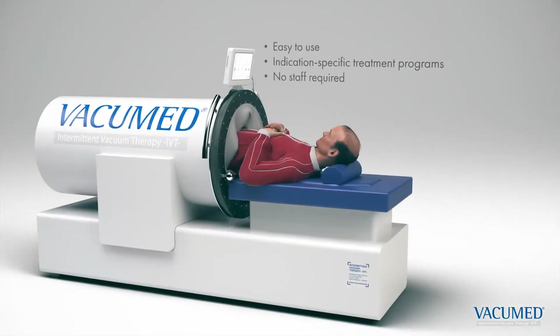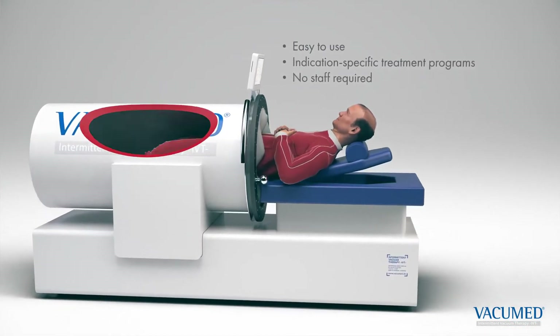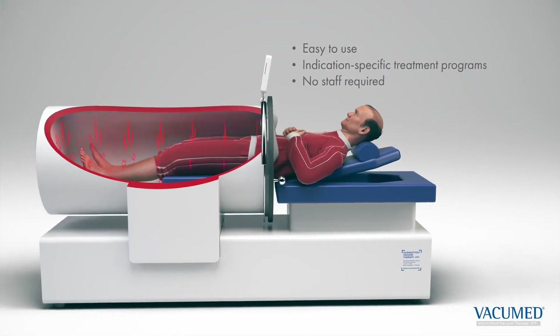The Vacuum Med device is easy to use. It is self-servable and has automatic treatment programs for every severity of the disease.